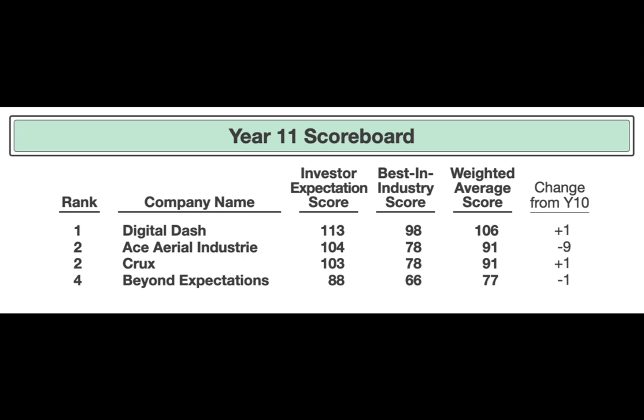Team A dropped nine points, down to 91, but they're still in second place. Team C gained a point and is still in third. Team B lost a point and is still in fourth. So the standings have not changed, but what you will see that did change is the difference.